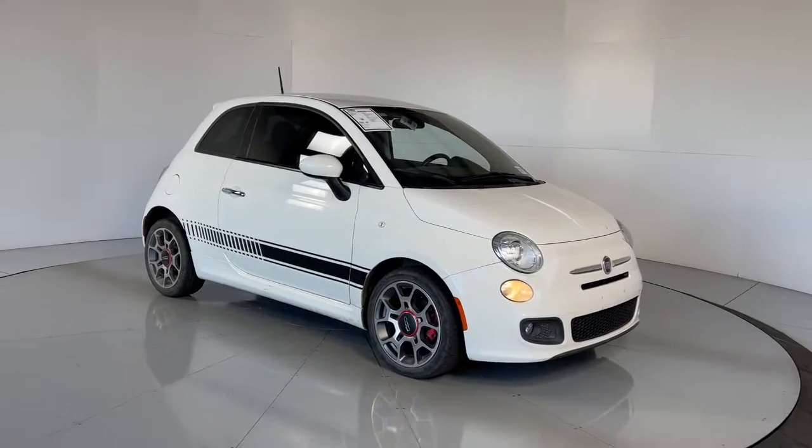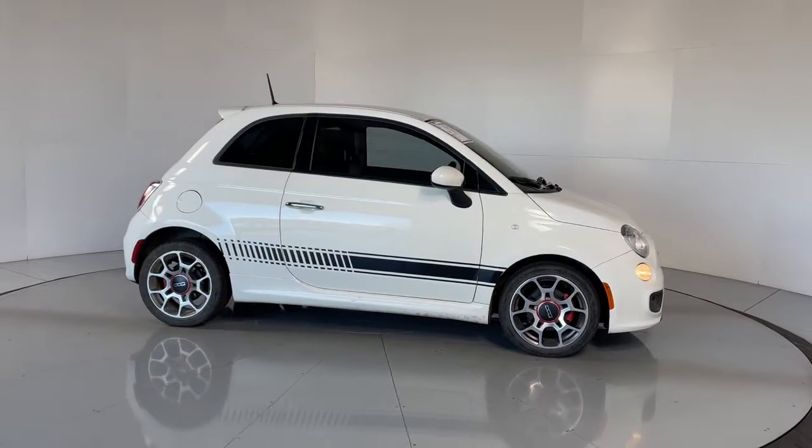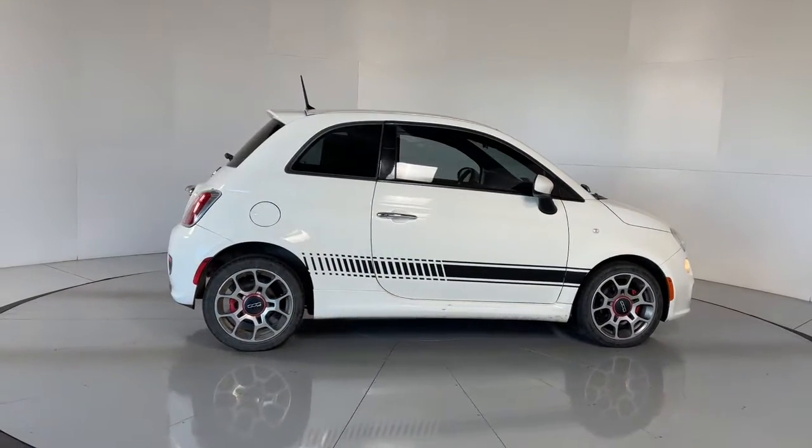You will love the features of this 2015 Fiat 500. This vehicle still has fewer than 60,000 miles on the clock, so it won't last long.